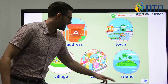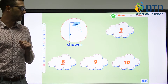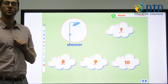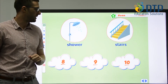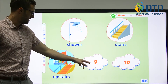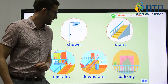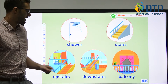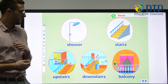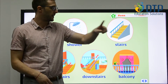We just talked about this — we can wash ourselves in the shower. Then we have stairs, upstairs, downstairs, and balcony. Where is the balcony? Is it inside or outside? It's outside the house. So we can stand there upstairs to look outside.